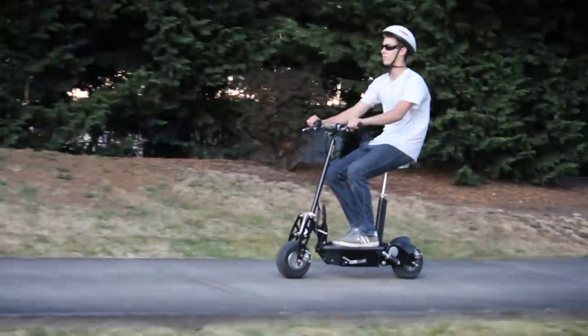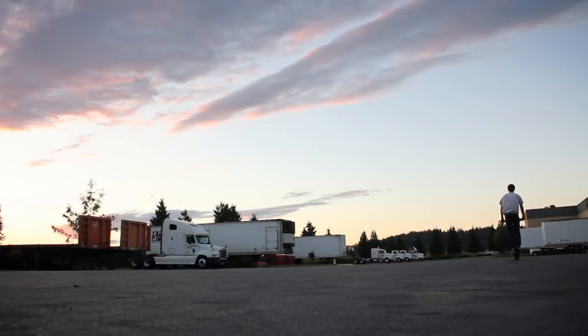It can get up to 10 miles per charge and comes with a 30-day extreme warranty and a six-month warranty on the battery.